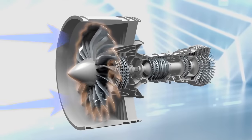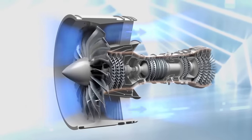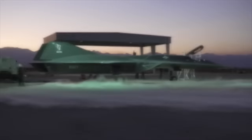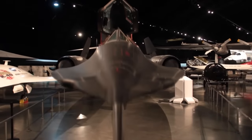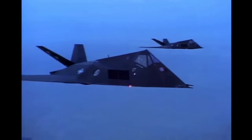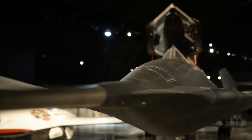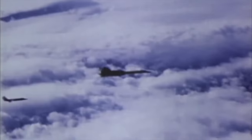An air-breathing engine is just a specific type of engine used on aircraft that uses the incoming air to provide thrust. Another really cool thing about the Dark Star program in this film is that they actually partnered up with a very famous entity of Lockheed Martin called Skunk Works — the division that works on research and development into very advanced programs. They developed things such as the SR-71 and the F-117, and have a long history of developing incredibly advanced aerospace technologies.